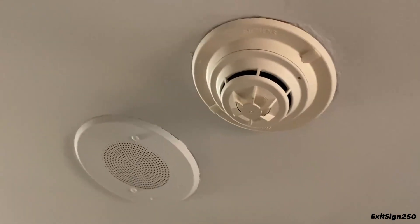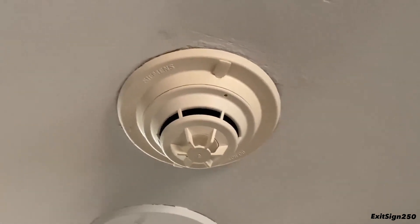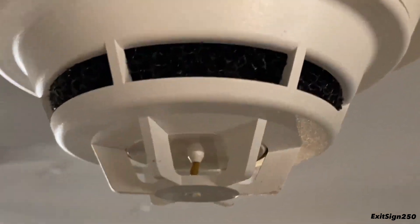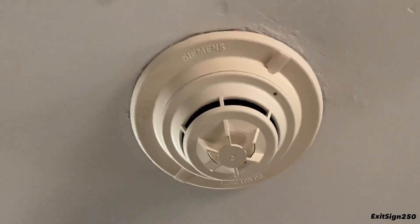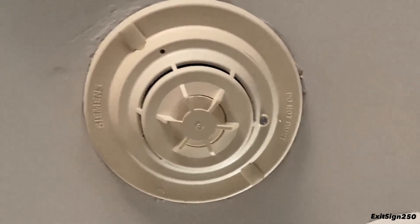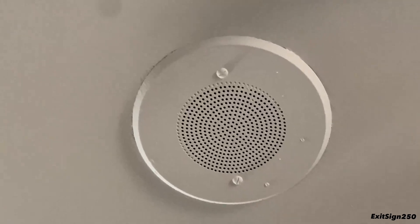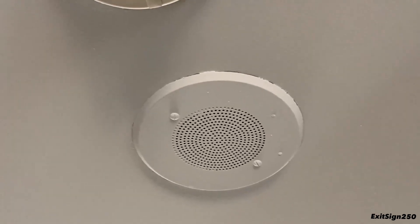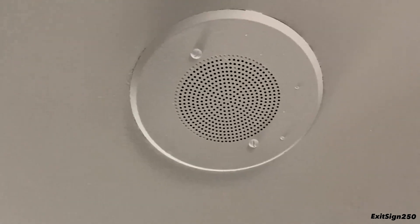Here we have a neat setup right here. We have a Siemens addressable smoke detector — pretty sure it's photoelectric. I'm not sure if it's a combination smoke and heat detector because I see this little thing; I don't know if that's a heat sensor or something else. Beside it we have a Siemens or Cerberus Pyrotronics ceiling speaker — it might even be Wheelock. These are on a voice-evac system, so that's why there's a speaker here.